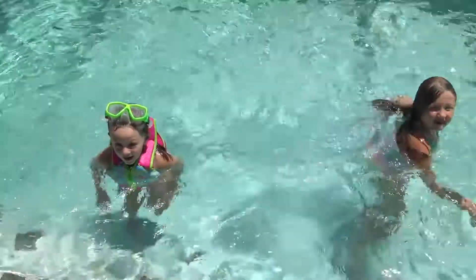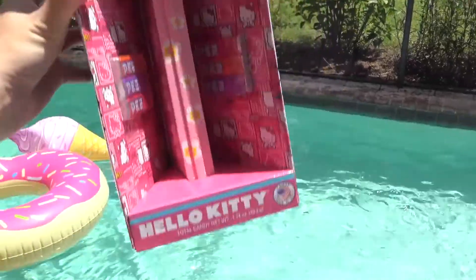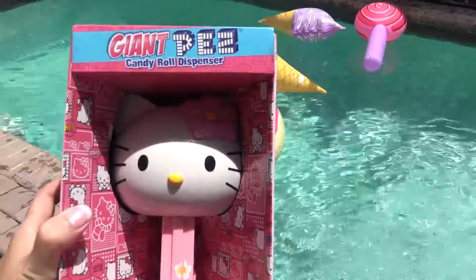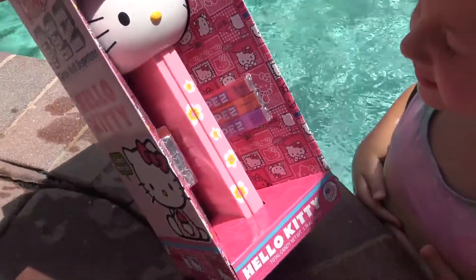Guess what we've got to open today, Ava? Pears! We've got a giant Pears — a Hello Kitty Pears! Yeah! But it's a giant one! Shall we open it? Yeah! Look at that! It's so big! It's huge!